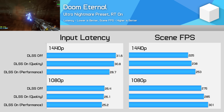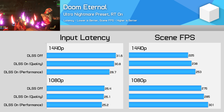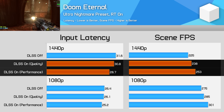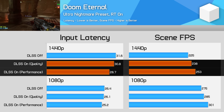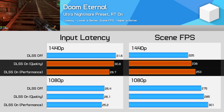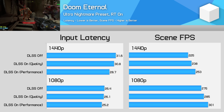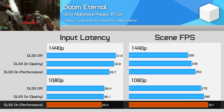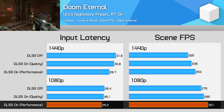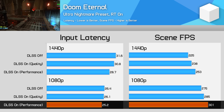Next up is Doom Eternal, another fast-paced game which does benefit from low input latency. These results are pretty similar to other titles. At 1440p, DLSS can deliver up to a 12% performance improvement for up to a 10% improvement to input latency. The game is already running at over 200 FPS natively in the scene we tested, so DLSS is butting up against CPU limits. At 1080p the performance increase is even smaller at just 9% in the best case using the performance DLSS mode, but this was still enough to see a 5% latency improvement — so while DLSS isn't doing a great deal here, it's also not negatively impacting latency through a large overhead.